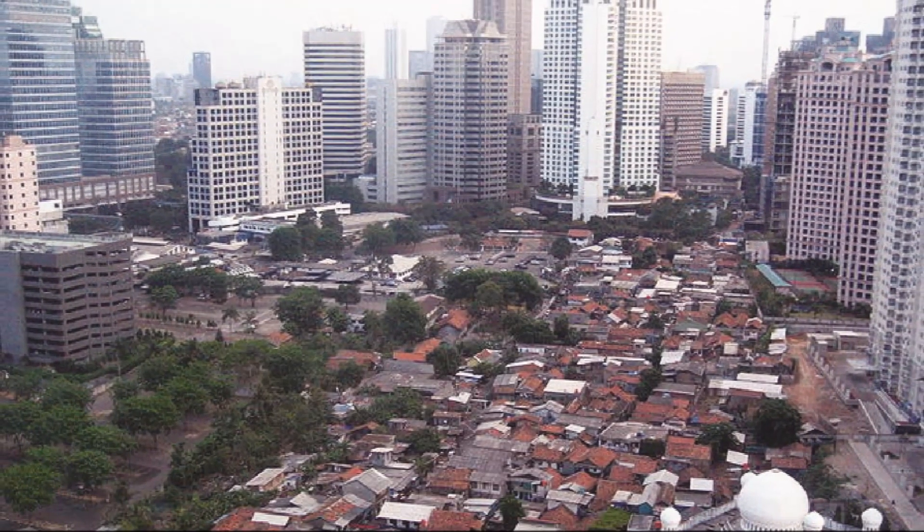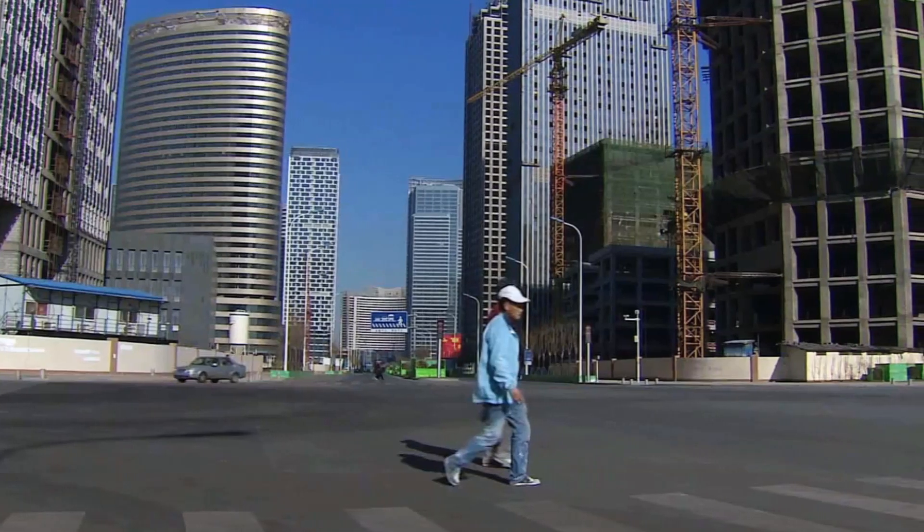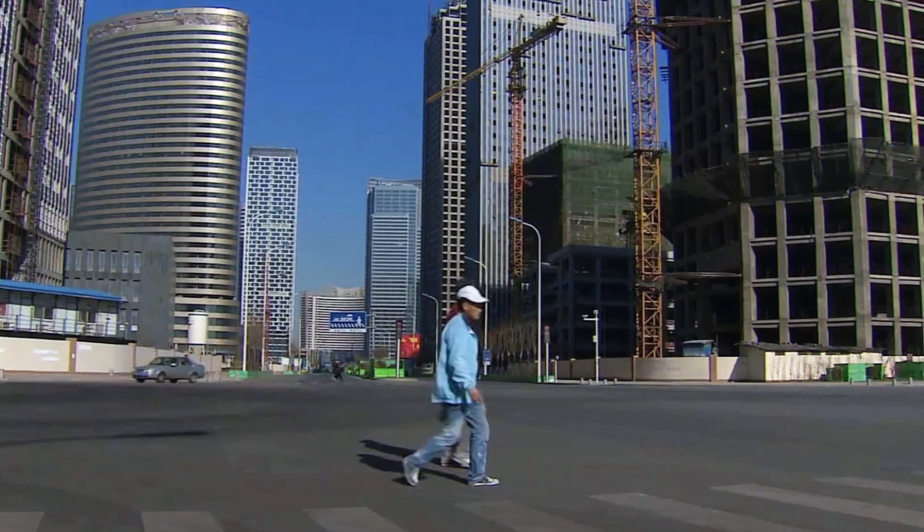Governments around the world have tried to tackle this problem by tearing down the slums and building high-rises instead. This top-down solution backfired and created ghost cities in which nobody wants to live.